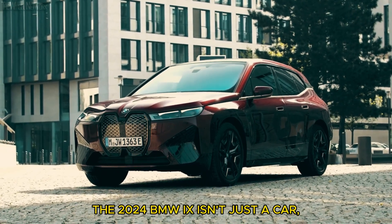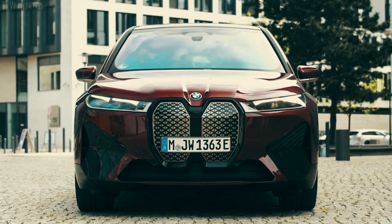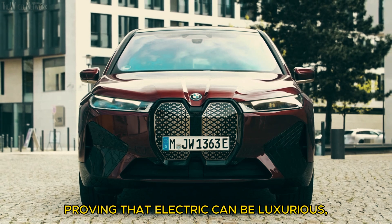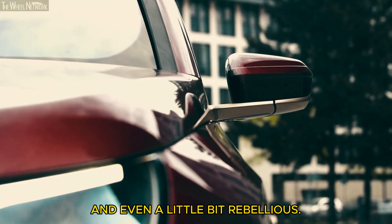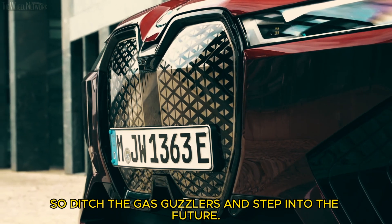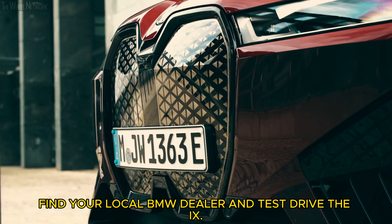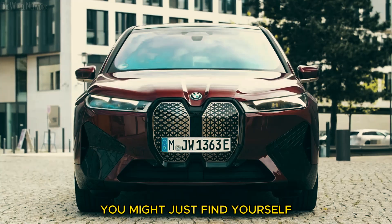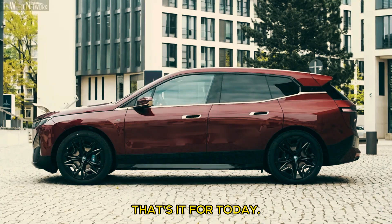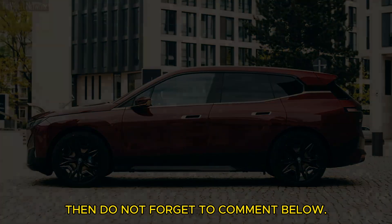The 2024 BMW iX isn't just a car, it's a statement. It's a revolution on wheels, proving that electric can be luxurious, exhilarating, and even a little bit rebellious. So ditch the gas guzzlers and step into the future. Find your local BMW dealer and test drive the iX. You might just find yourself falling in love with a spaceship on wheels. That's it for today — if you liked the video, don't forget to comment below.